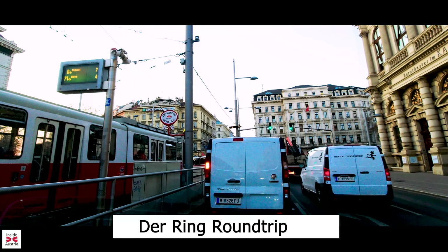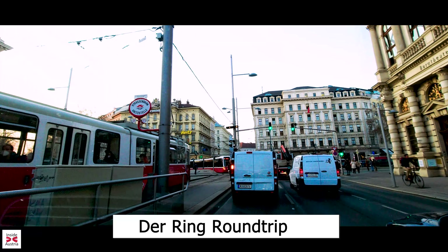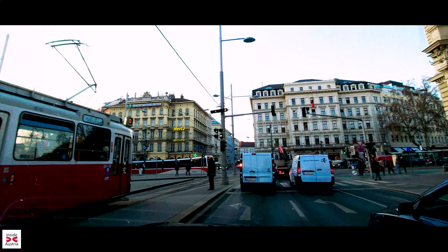Join us on this lovely spring evening on a tour around the world-famous Ringstrasse in Vienna, Austria.